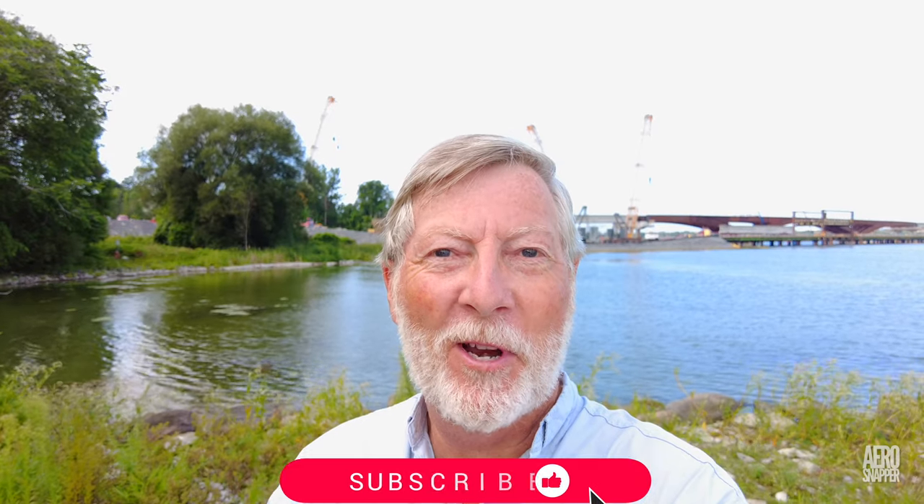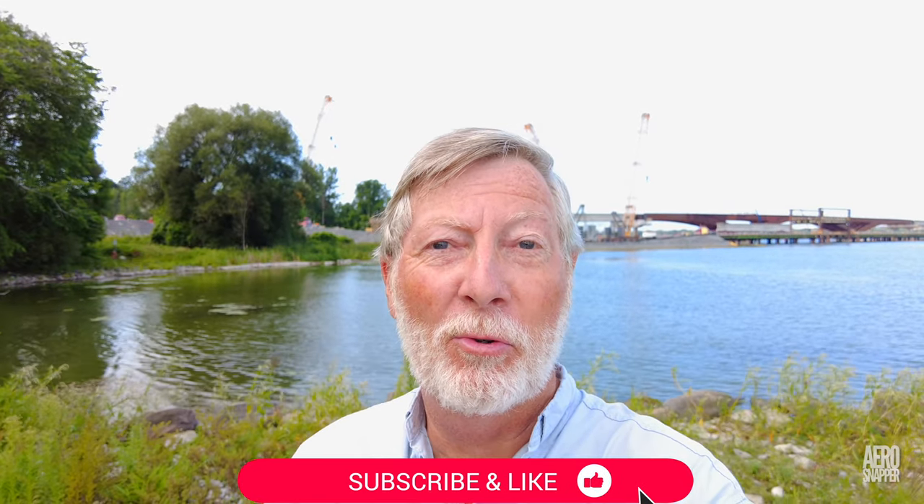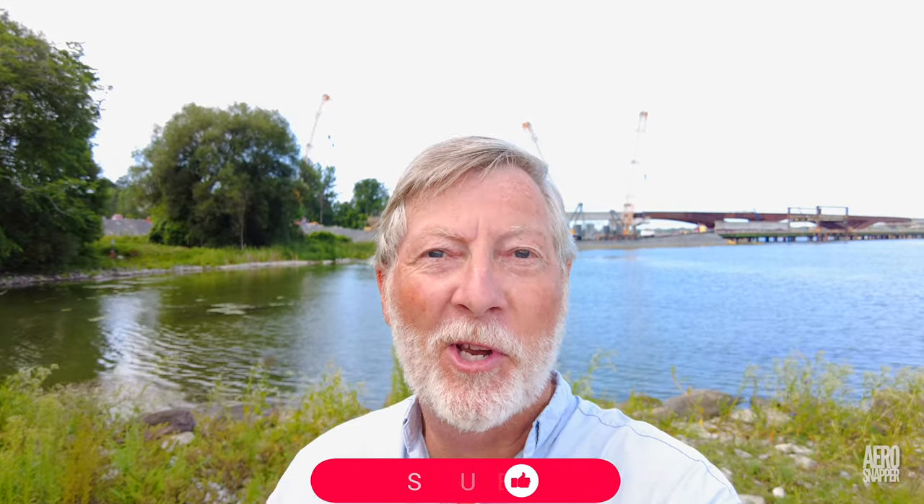Hello again from Kingston, where yet another busy week comes to a close on the Third Crossing. If you're enjoying these updates, please consider subscribing and encouraging others to do so. Thanks for watching.